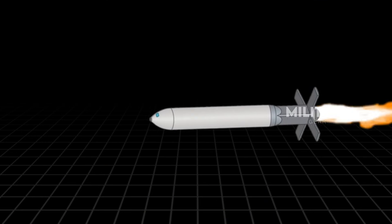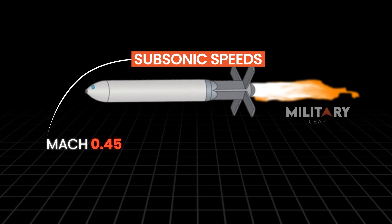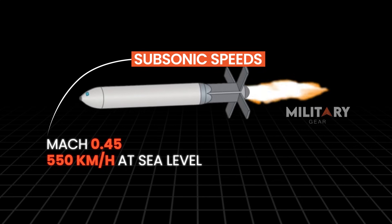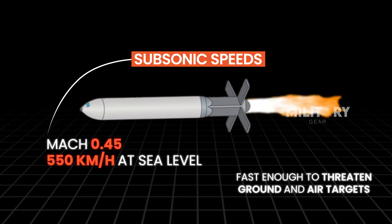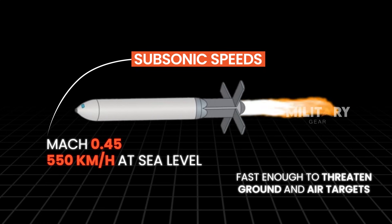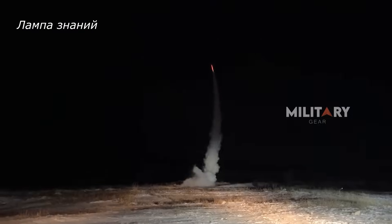According to available information, the Solist missile travels at subsonic speeds — around Mach 0.45, or approximately 550 kilometers per hour at sea level. While it doesn't break the sound barrier, this speed is sufficient to pose a serious threat to both ground and aerial targets, particularly when paired with its impressive precision.